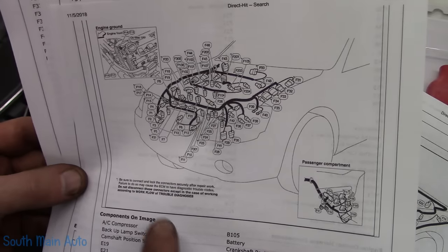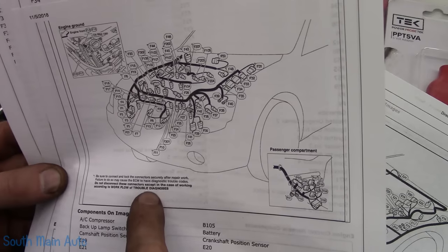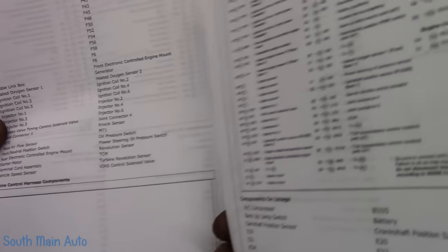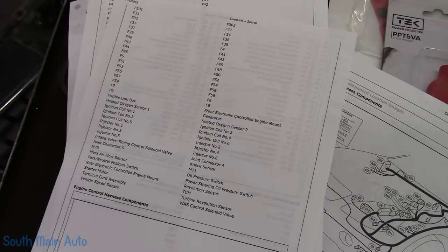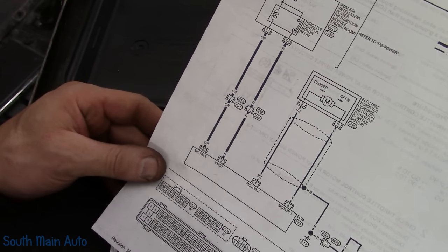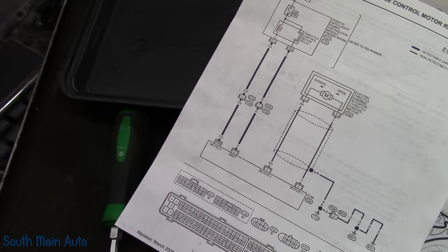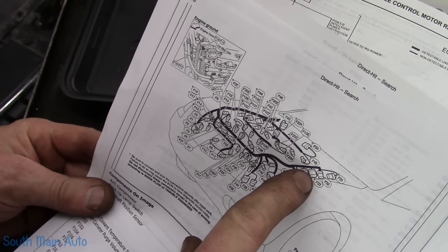F32 has an asterisk: be sure to connect and lock connectors securely after repair work, otherwise it may set ECM trouble codes. So I'd say we go over there and find F32 — it's an eight-pin connector somewhere over on the driver's side, according to this diagram. And there it is — it's over here, up by the cowl.